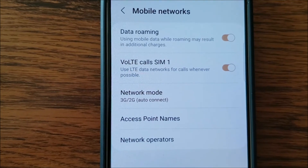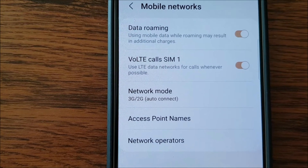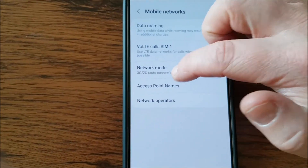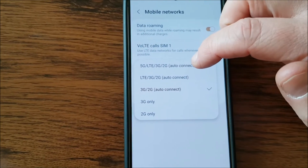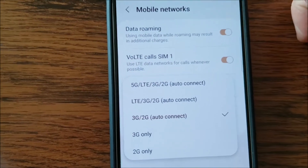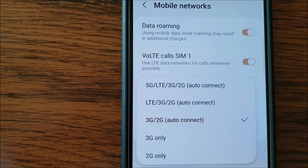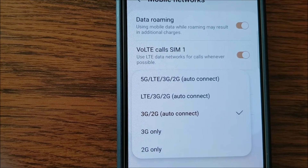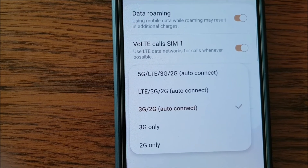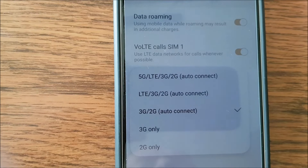It usually depends on your operator and what plan you're subscribed to. I tried the automated 5G, LTE, 3G, 2G auto connect, and it kept losing the connection. Then I went to the lower option and it still wasn't operating well — every five minutes or so it lost the connection. So then I tried the 3G/2G auto connect, and now the internet is on constantly.